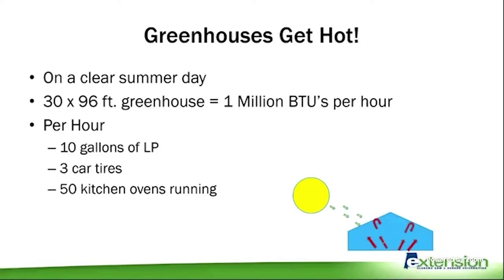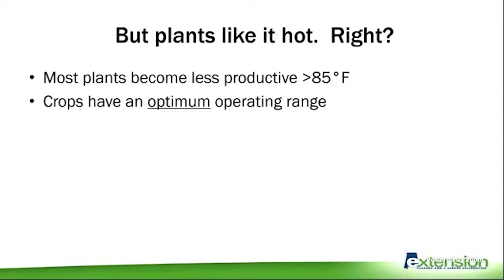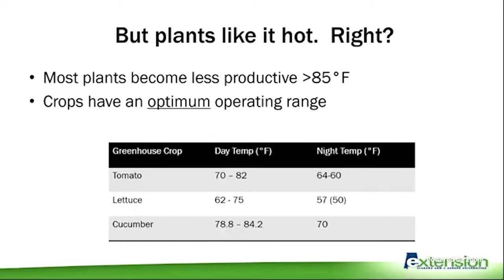We often think we want it warm in a greenhouse because plants like heat, but just like us, plants like a comfortable temperature. After about 85 degrees you start losing productivity — the plant's metabolism slows down, they expend energy cooling themselves, and metabolic processes that would otherwise increase yield are inhibited. Just as plants become less productive at low temperatures, they also suffer above a certain threshold. Almost all crops have an optimum operating range, and tomatoes, for example, have an optimal daytime temperature and an optimal nighttime temperature.